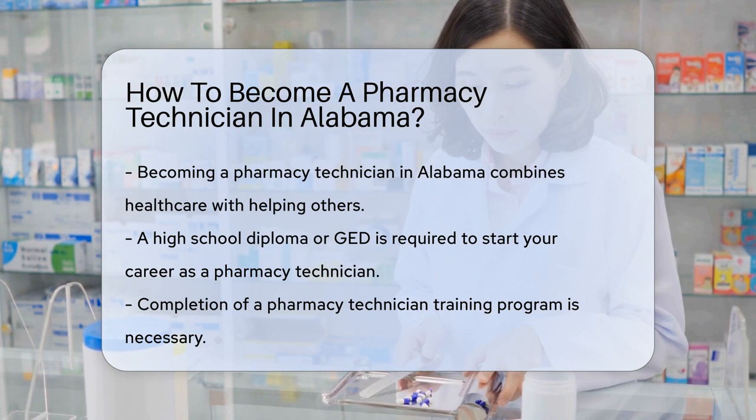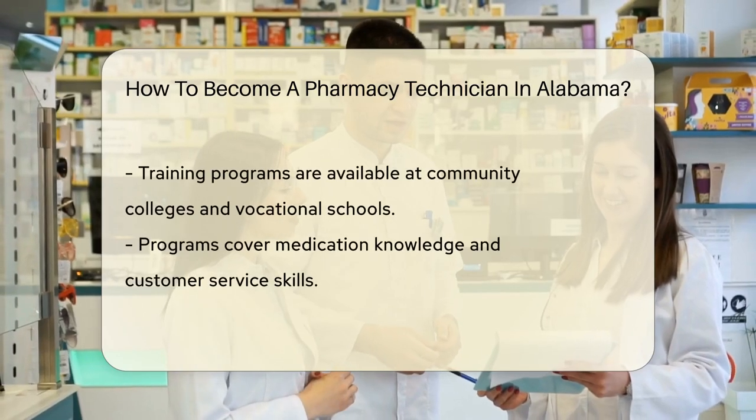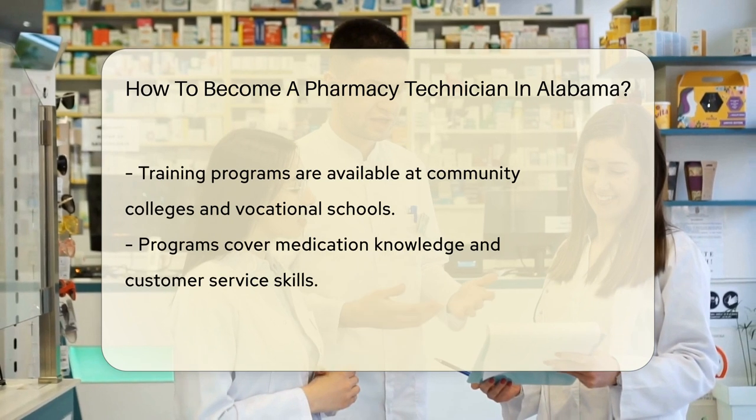First, Alabama requires that you have a high school diploma or GED. It's the foundation for your future learning in the pharmacy field.